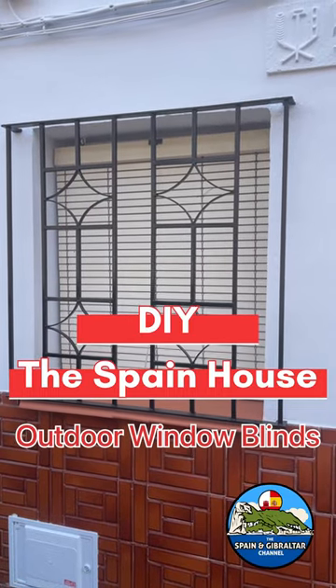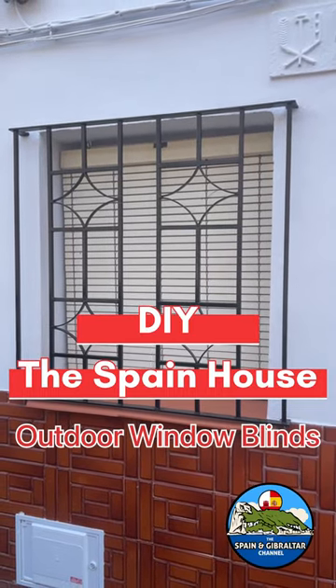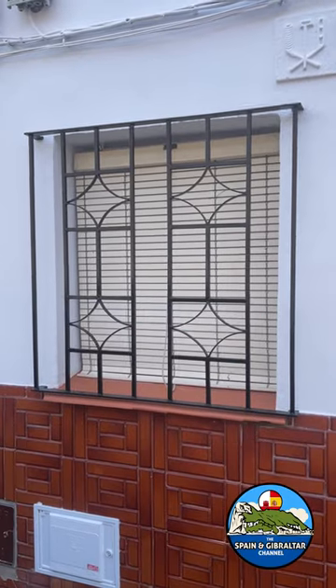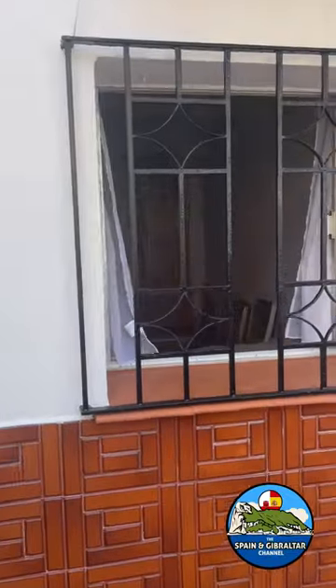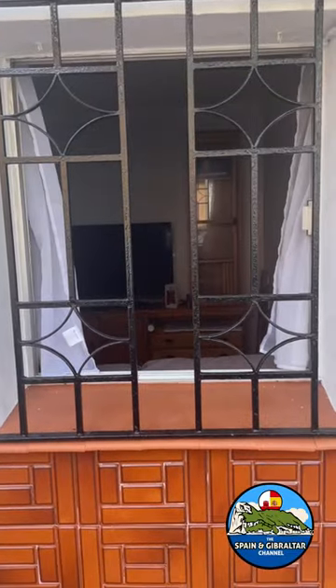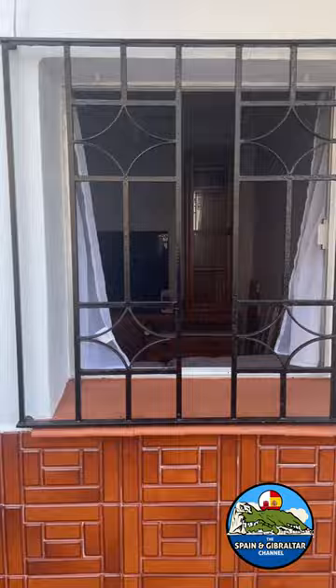Hi everybody and welcome to the Spain Gibraltar channel. Today in this video we're talking about the Spain house and the updates that I'm currently doing to the house here in Spain, going through different products that I have to purchase, the cost, and the work that goes into it.